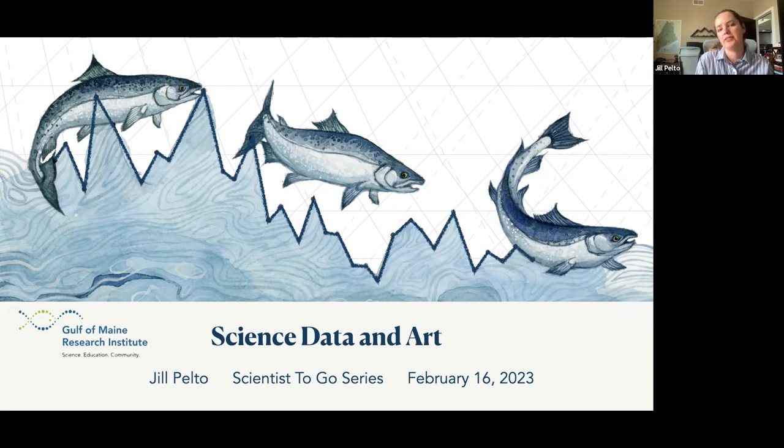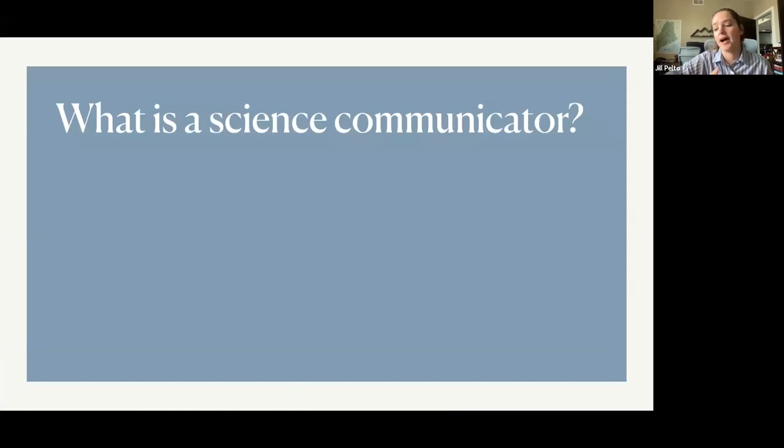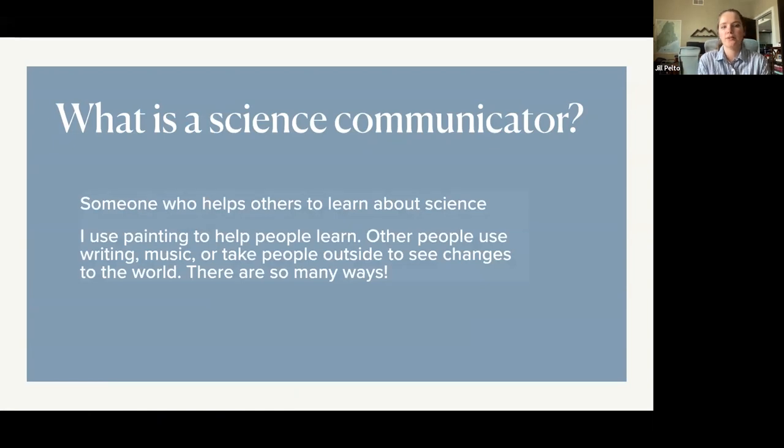I'm going to be sharing some of these artworks today, and also a little bit about my journey and how I got to this place. I work as an artist and a science communicator. A science communicator is basically just someone who helps other people learn about science — that could be your teacher, but it's also using different means. I use painting to help people learn about science. Others can use writing, music, or taking people outside to see changes to the world themselves.